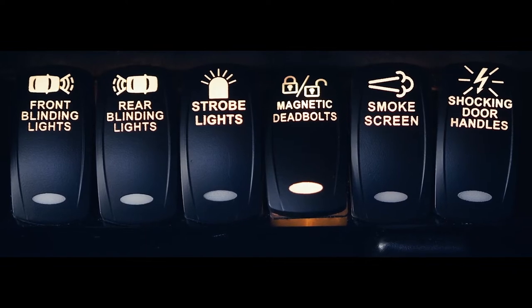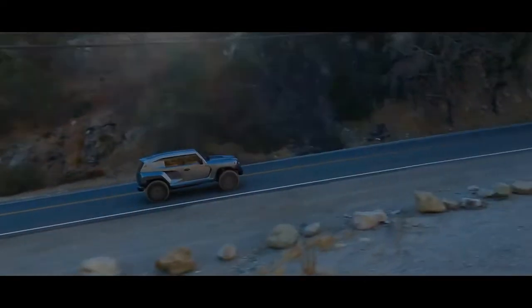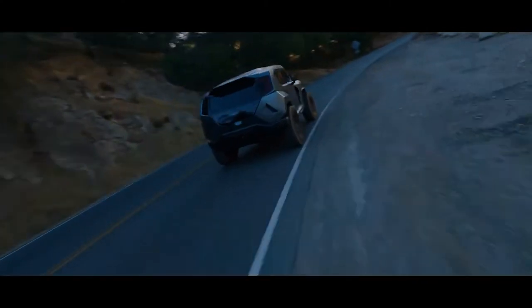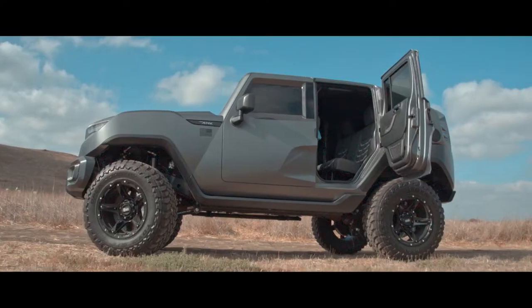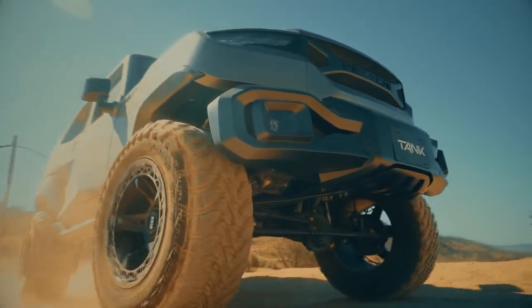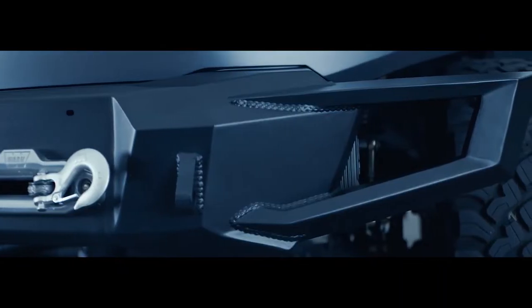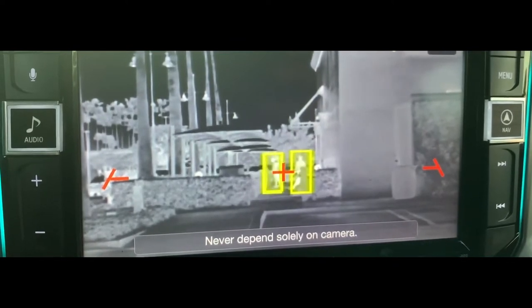Strobe lights, sirens, and a full intercom system with external speakers and microphone allow the driver to communicate with outside aggressors without having to open the doors or windows. A built-in safe with a hidden compartment may store valuables or protective gear. The steel bumper with an integrated winch and D-rings can handle any challenge, and a thermal night vision system displays heat traces, similar to conventional night vision.